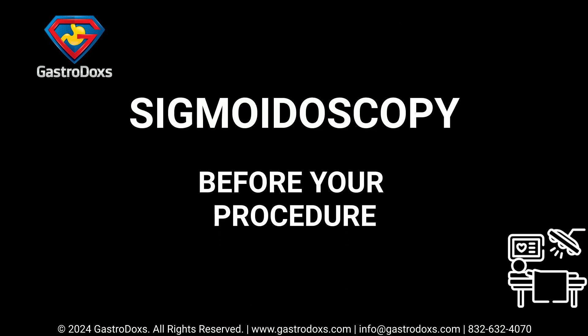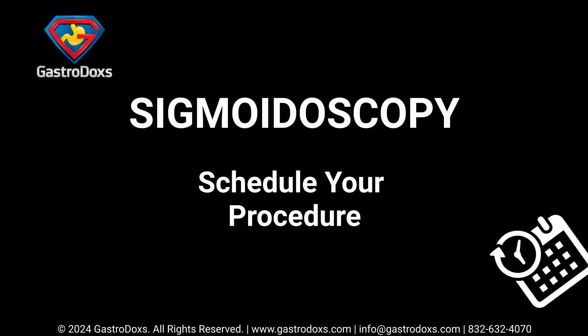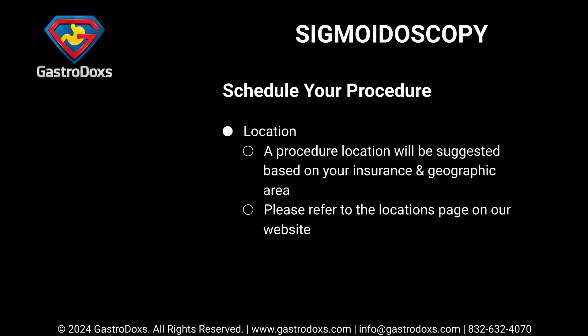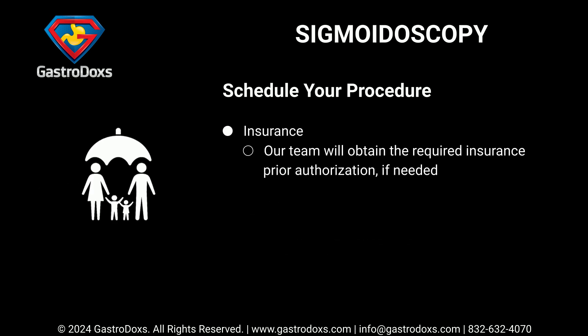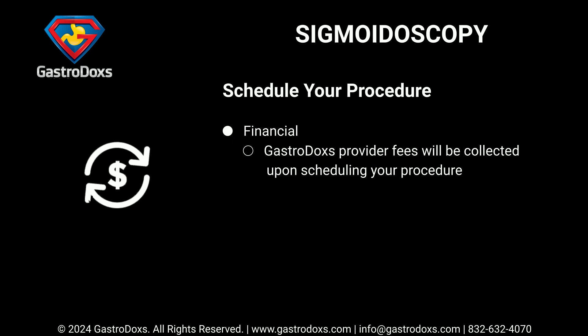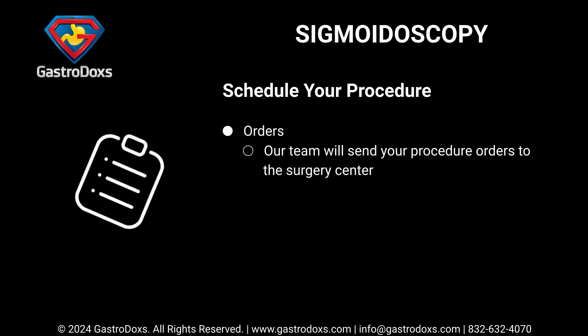Before your procedure, schedule your appointment with Gastrodox by phone at 832-632-4070 or in the office. A procedure location will be suggested based on your insurance and geographic area — please refer to the locations page on our website. Our team will obtain the required insurance prior authorization if needed. Gastrodox provider fees will be collected upon scheduling, and our team will send your procedure orders to the surgery center.